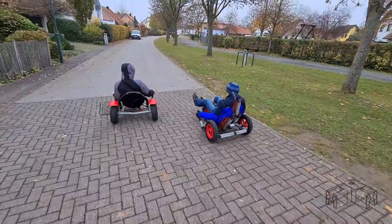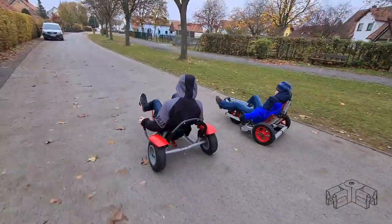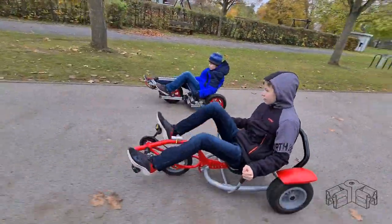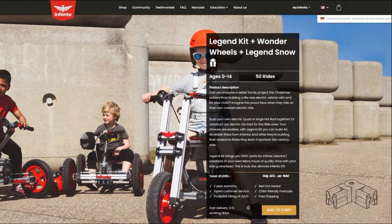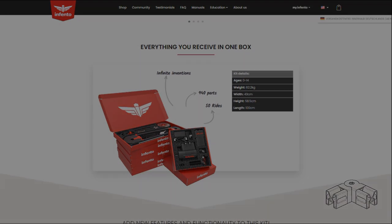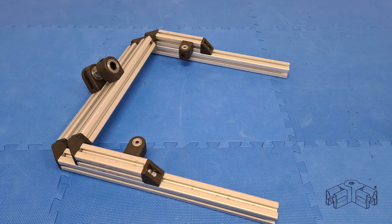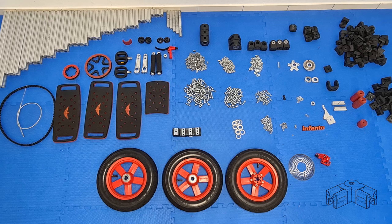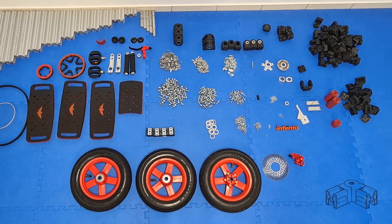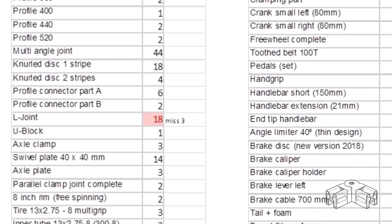Since I received plenty of requests from the Infento community about the required parts for my rides, I sacrificed another weekend to modify the frame so that the balance bike can be built just from the Legion kit. But when I finally took the balance bike apart and compared the part count to the most up-to-date Legion kit's inventory, I noticed with embarrassment that I had overlooked 3 L-joints plus a few bolts and positioning blocks.